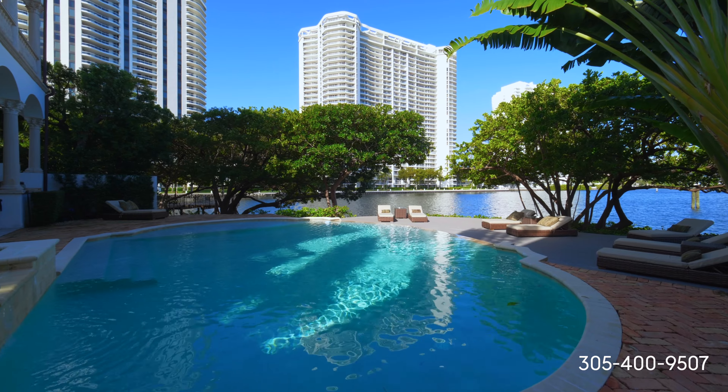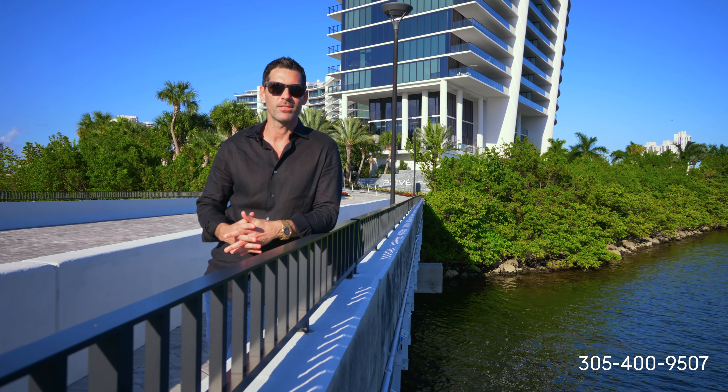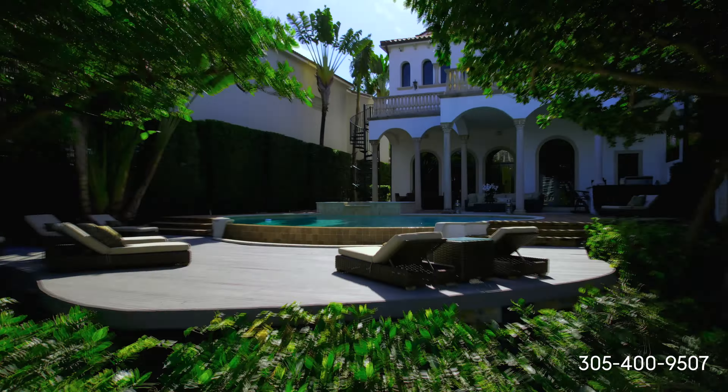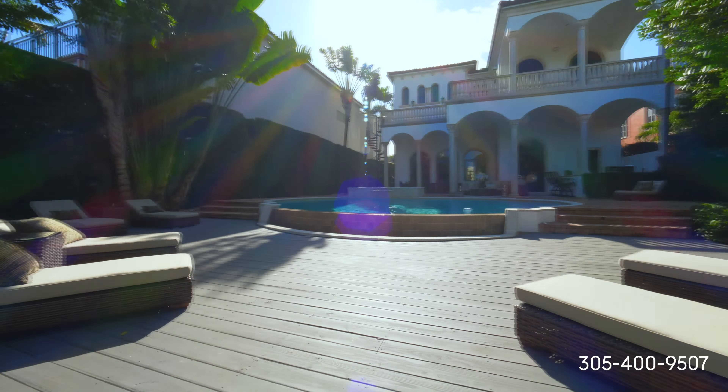One of the best things about living in Island Estates is you have access to all the Privé amenities — from the beach club, to the spa, to the pool, to the restaurant. You literally have all these five-star amenities right at your fingertips.